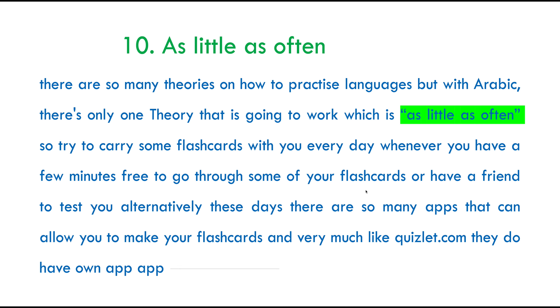My tenth tip for you is as little as often. There are so many theories when it comes to practising and memorising a second language. However, in Arabic there's one theory that works best: as little as often. Try to carry your flashcards with you every day, and whenever you've got a few minutes, go through them and practise. You could do this with a friend or simply practise by yourself. Alternatively, if you don't like carrying cards, you could download one of the many apps available. Quizlet has an app that lets you download all the flashcards offline, so you don't need data. For me, this was really helpful when commuting into London on the tube.